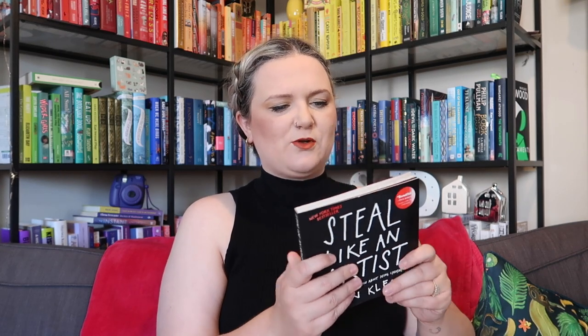This one is Steal Like an Artist by Austin Kleon. I bought it after seeing it on one of Lena Norm's videos. It's all about creativity and getting inspiration. I have read it — it was in my bathroom for a long time as a short toilet book. I wonder if I'll need it again, but actually maybe that might be one for the go pile.